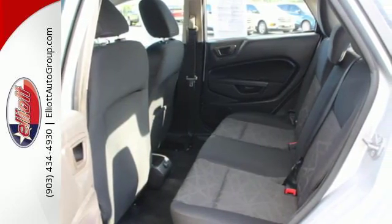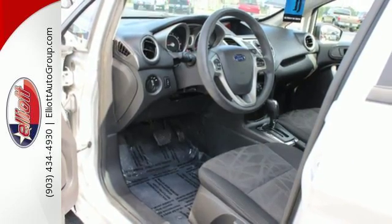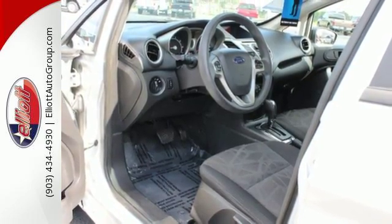It's finally arrived. This European inspired economy car is great looking, sporty, smooth, and loaded with amazing standard state of the art features.